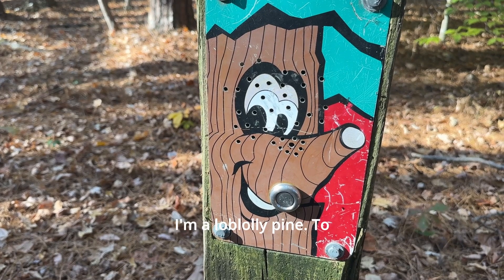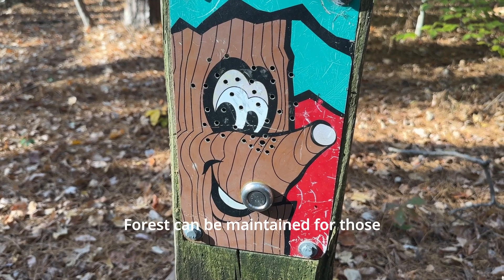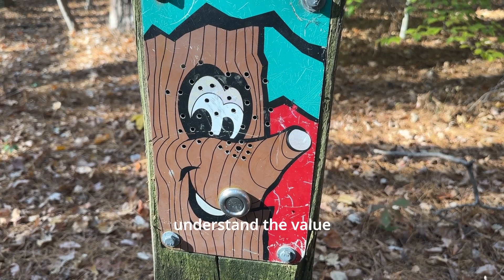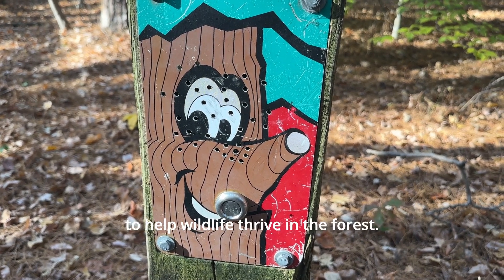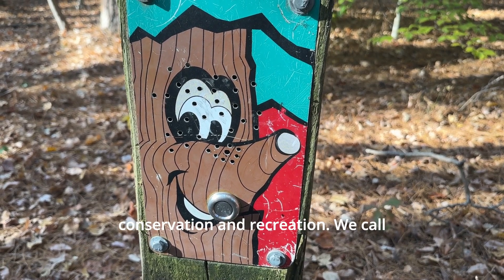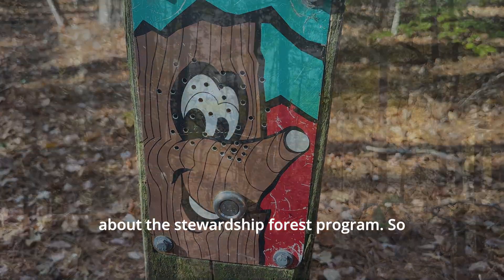Forests mean many things to many people. I'm a loblolly pine. To some people I'm primarily a timber tree used for lumber, pulpwood, and plywood. To others I'm a home for wildlife, or I'm good for keeping soil in place. Forests can be maintained for those reasons and also for water conservation, recreation, and beauty. The forest you are now in is managed for all these reasons, but it's called an educational forest because it's used to help visitors better understand the value of forest land. The North Carolina Division of Forest Resources is working with many state and federal agencies to manage our forests for timber, wildlife, soil, water conservation, and recreation — we call those stewardship forests. Just ask the ranger if you want to learn more about the stewardship forest program.